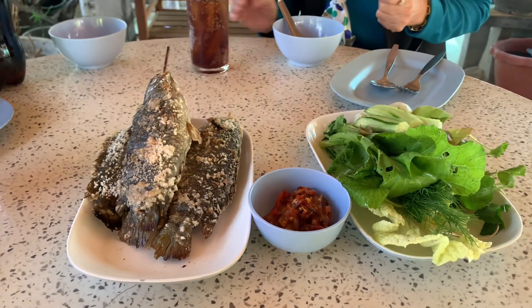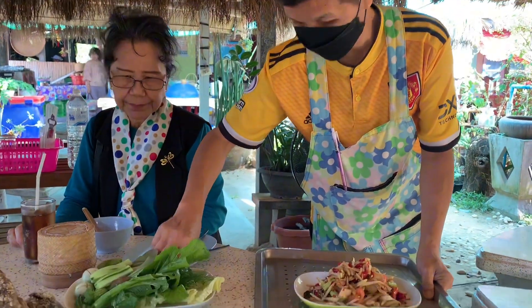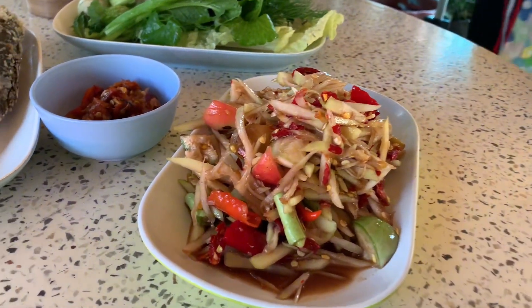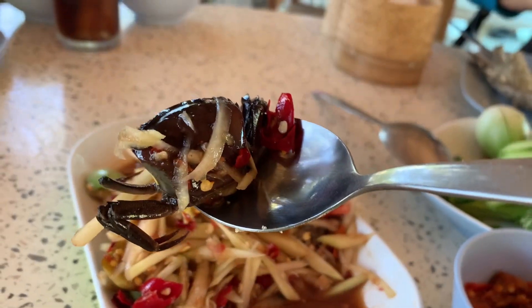Another popular dish for Thai Isan food that's a must-have is papaya salad. It's spicy and tasty with anchovy sauce and fermented crab.